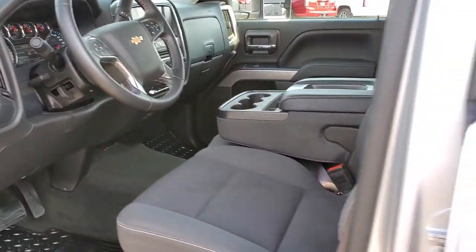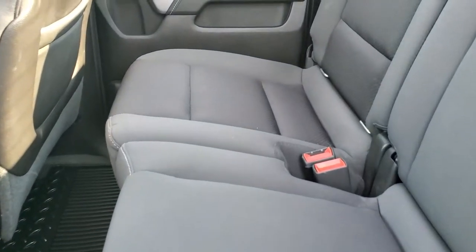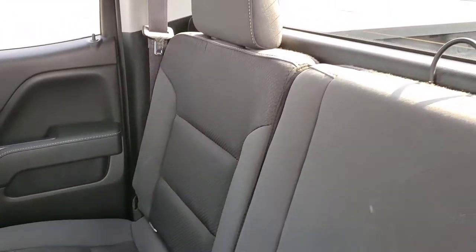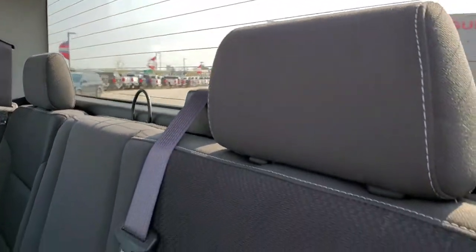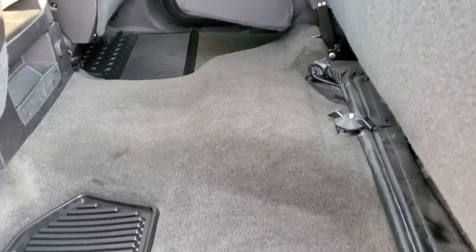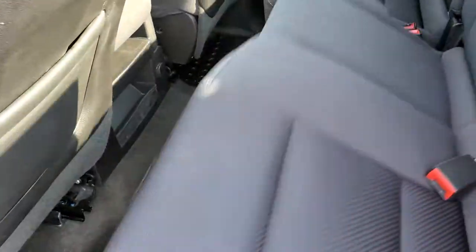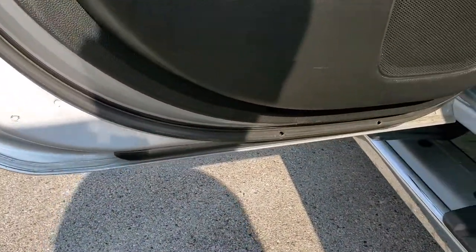We'll take a quick look at the back seats. The back seats are just as clean as the front seats — no rips or tears back here. Has the LATCH child safety system for any car seat needs. You do get the fixed glass rear window defrost. These seats fold up for extra storage, and you get all-weather floor mats back here. The carpeting is in really nice shape — no rips or tears either. Bottoms of the doors all look really good.